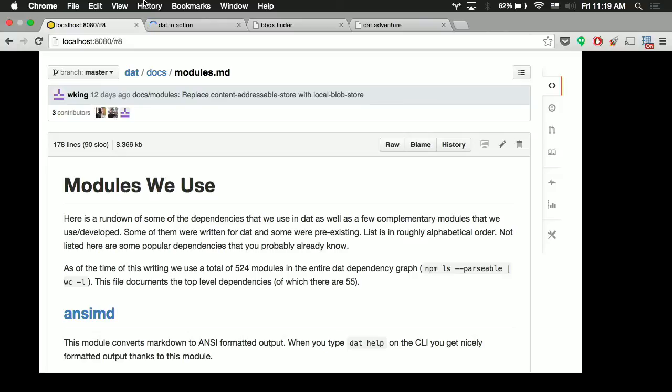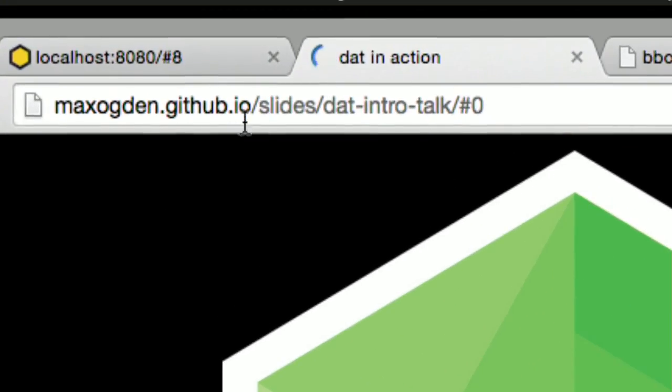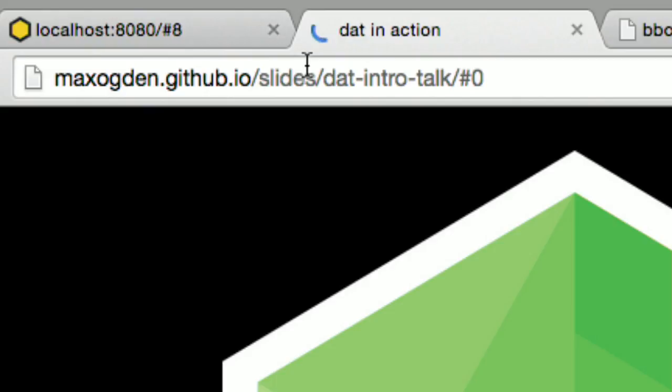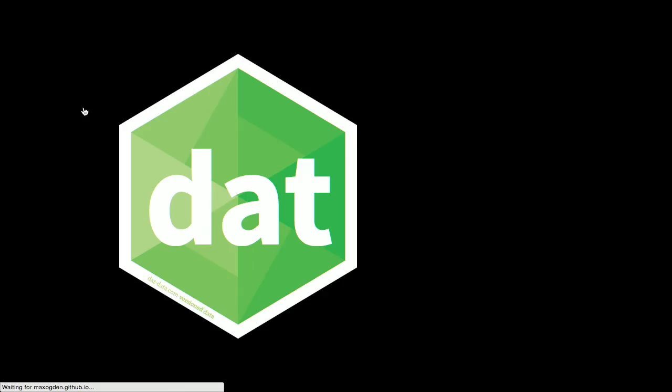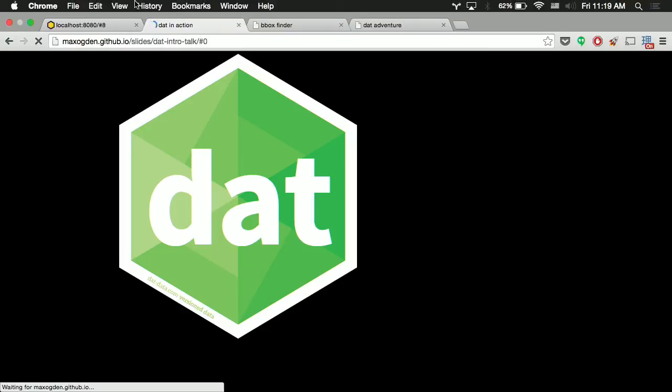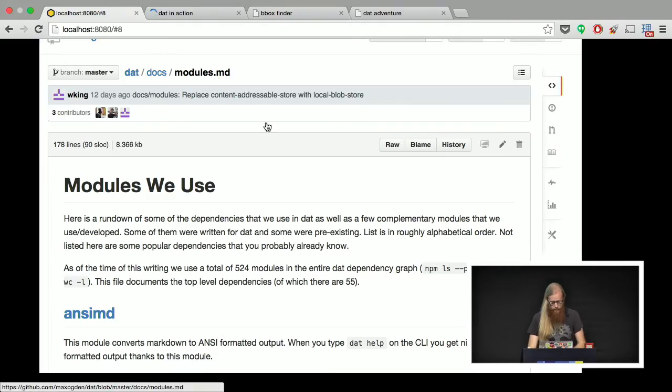I should also mention the slides are available. I tweeted them out, and they're available on GitHub Pages. Just check my Twitter or check out my slides repo on GitHub if you want to see the links and stuff.